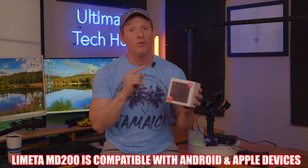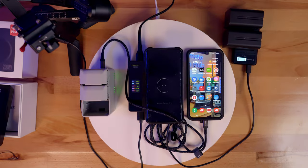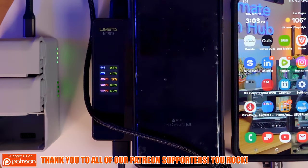This charger is compatible with all Android and Apple devices, so whatever you have, it's got you covered. And as you can see with the LCD screen, you can see all the wattage being pushed to all my devices.